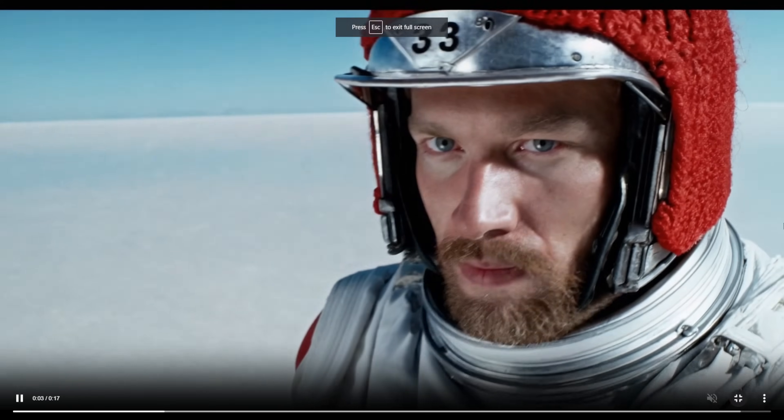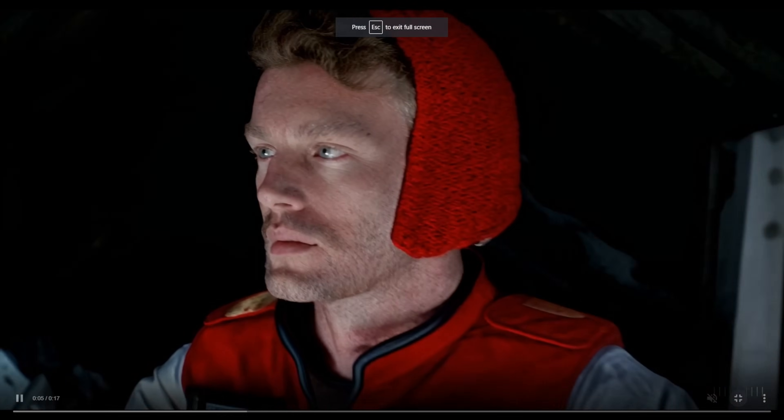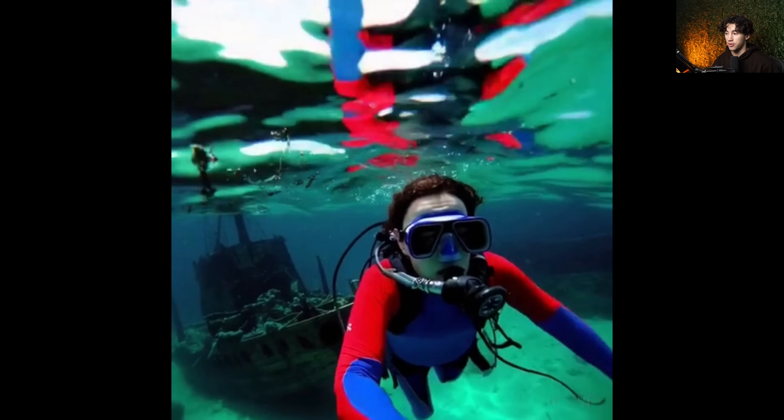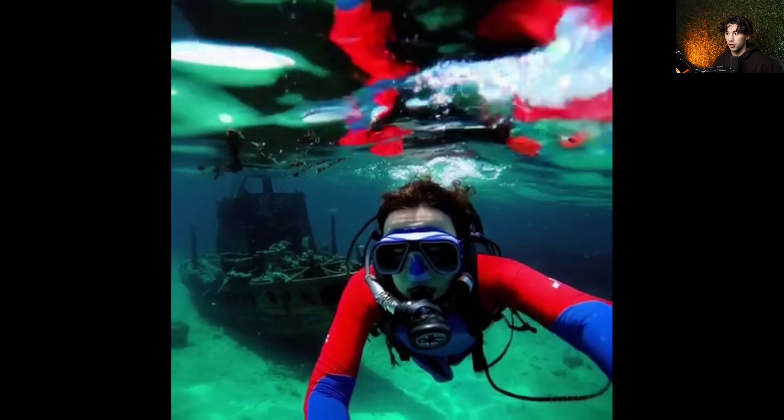This AI model, Sora, that OpenAI has been working on can create AI videos from a single text prompt. Just like ChatGPT can generate content from one of your prompts, or MidJourney can create a picture from one prompt, or DALL-E 3 can create a picture from a prompt, this Sora model can create up to one minute of footage from a single prompt. These are all AI-generated videos, and to be honest, it looks way too good to be true.